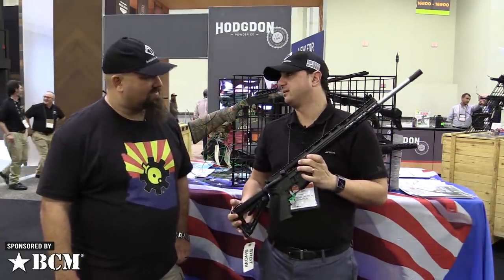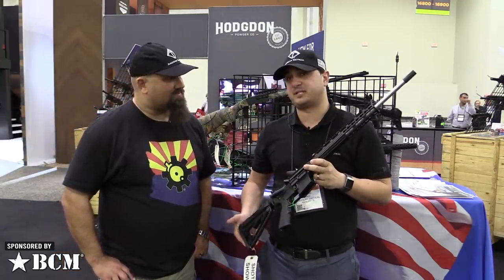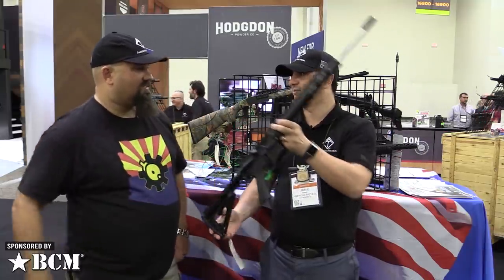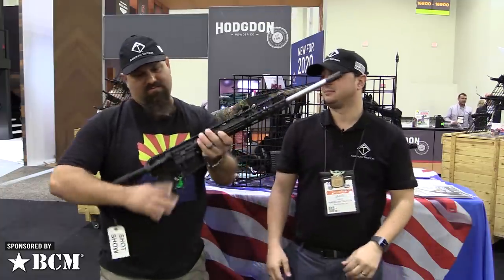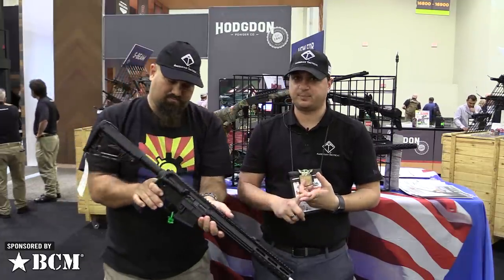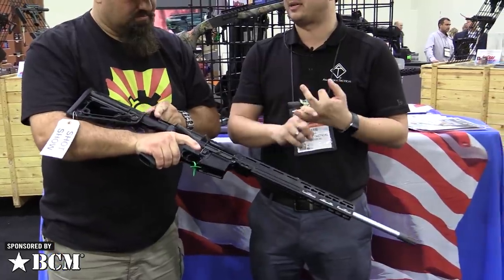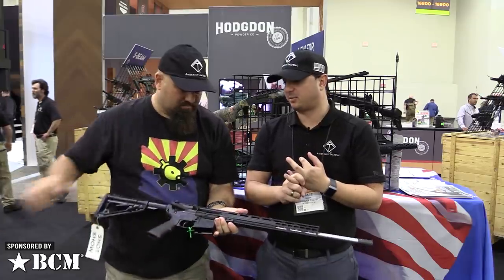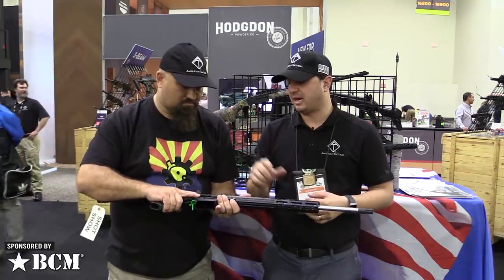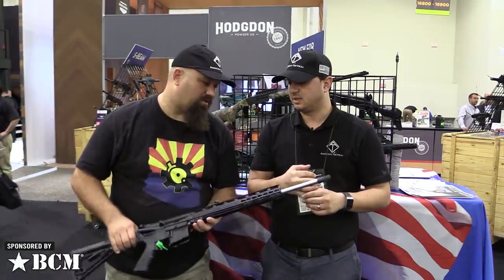We've got something we like to call the Critter-Gitter. The reason we call it the Critter-Gitter is because this AR-15 platform is actually chambered in 410 gauge. That's a shotgun. It feels like an AR-15. It is a standard AR-15 platform lower with a proprietary patented upper by American Tactical, and you'll also receive a proprietary patented magazine from American Tactical, with a quantity of five rounds chambered in 410.